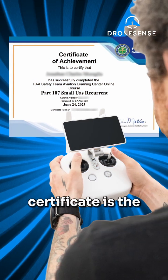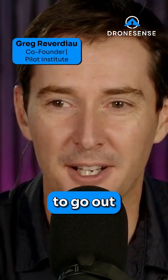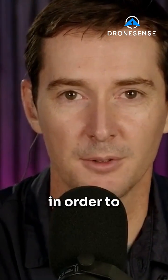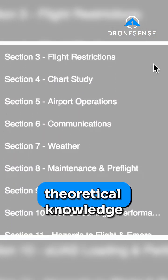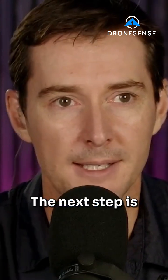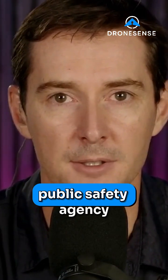The Part 107 certificate is the certificate to be dangerous out there — it gives you enough to know the basic rules. When I compare it to the manned aircraft side, Part 107 is the ground school. It gives you the theoretical knowledge, but it doesn't necessarily mean you know how to operate a drone. It gives you enough to get to that next step, which depends on the type of operation your public safety agency performs.